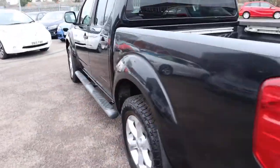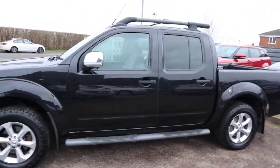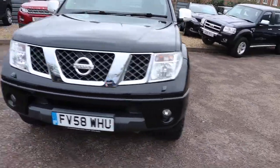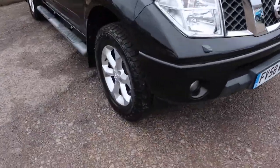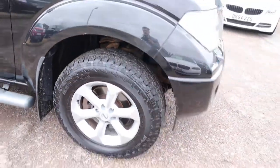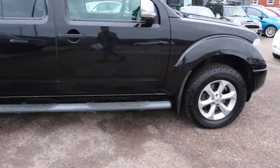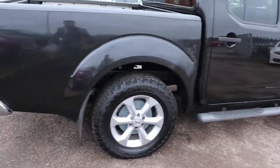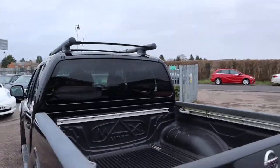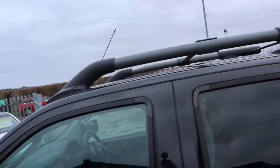We took this in as a part exchange, but we're so happy with it we're selling it as a retail car, not as a part exchange. The car was done under the recall for the chassis, which is always a positive — probably a common question to get asked, so I thought I'd get that out of the way.